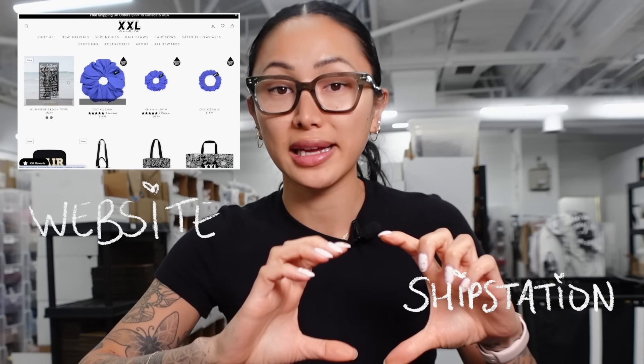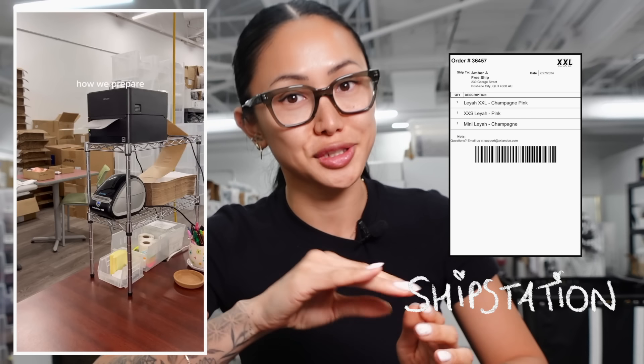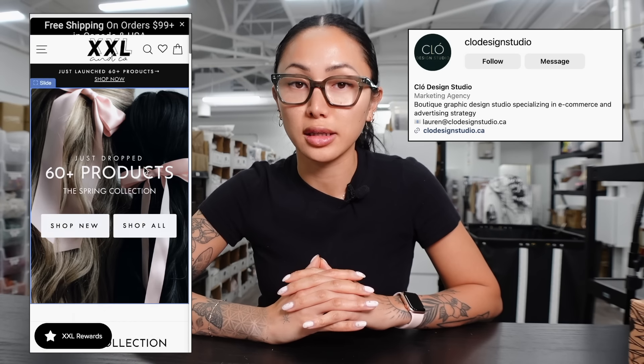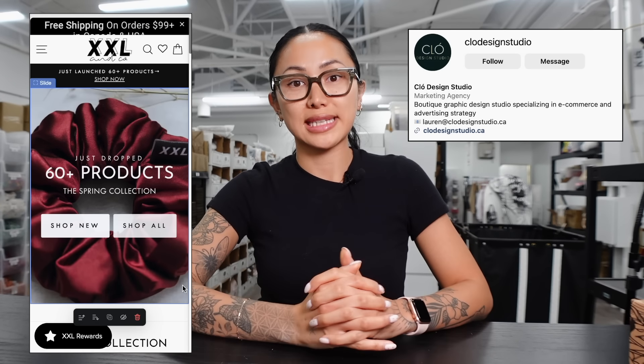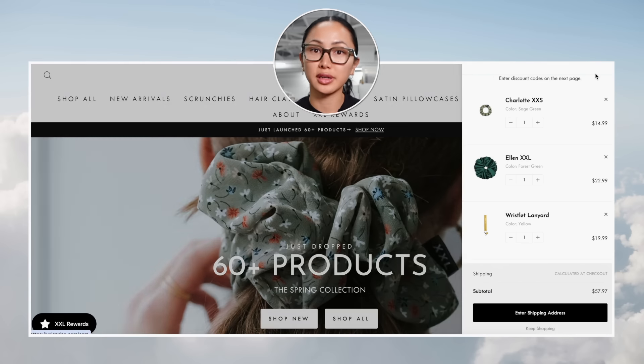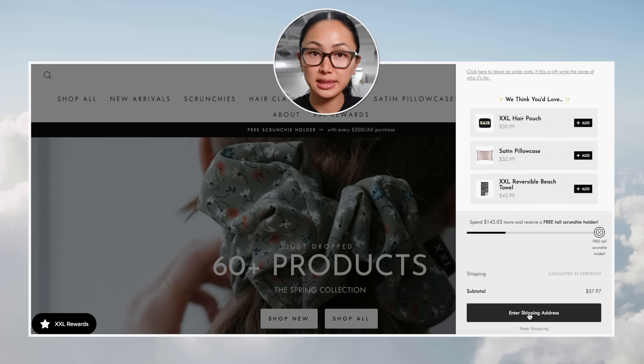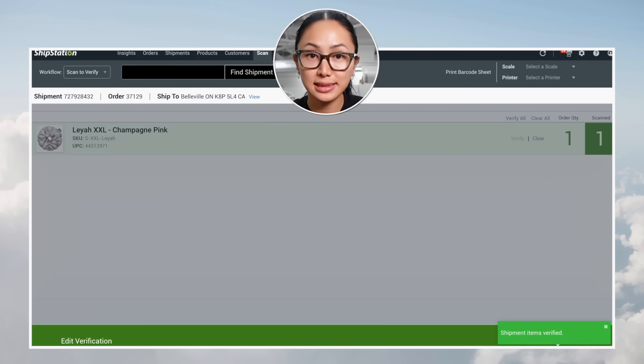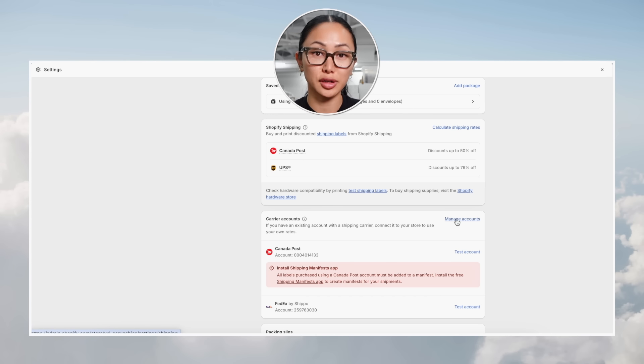I'm going to be using Shopify and ShipStation. Shopify is where we host our website, and ShipStation is where we print off our packing slips and the actual labels. With the help of my friend Lauren from Chlo Design Studio, she set up my website on Shopify — it's a far more versatile, user-friendly platform. This is where customers make purchases, you update your inventory, update your shipping settings, and connect with couriers to get better rates.